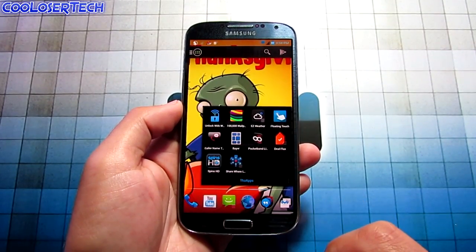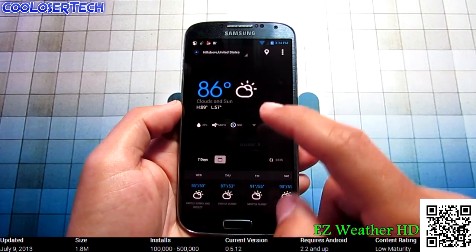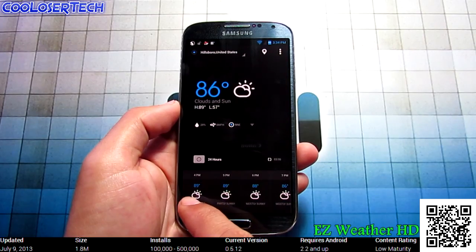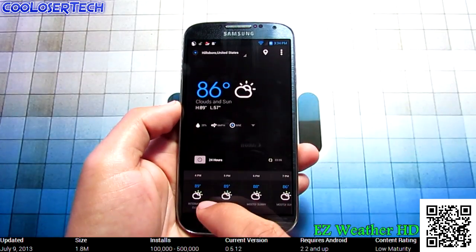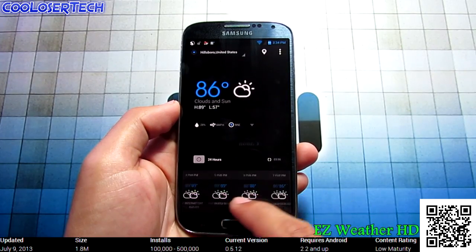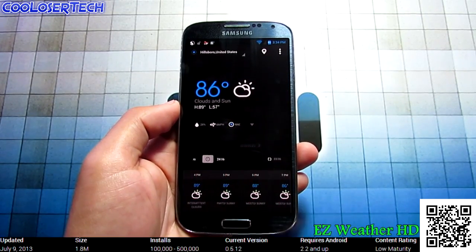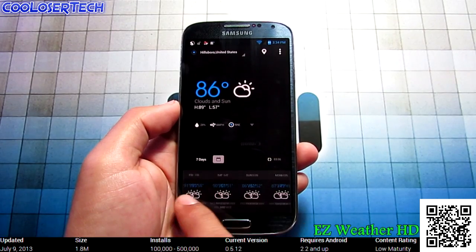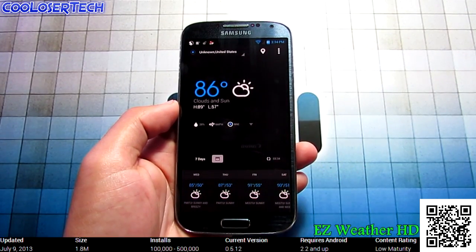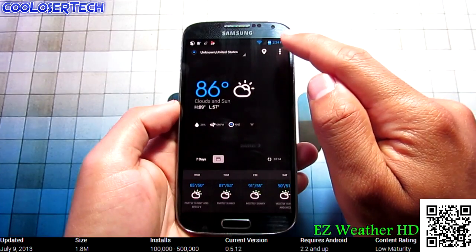Next up we have Easy Weather HD. You can see the 7-day forecast or switch to the 24-hour format — for example, at 4 p.m. it's 89, at 5 p.m. it's 89, at 6 p.m. it's 88. You can scroll through and it gives you hour-by-hour temperatures. Go back to 7 days and it shows the 7-day forecast. You can refresh by clicking here, and there's GPS support too.